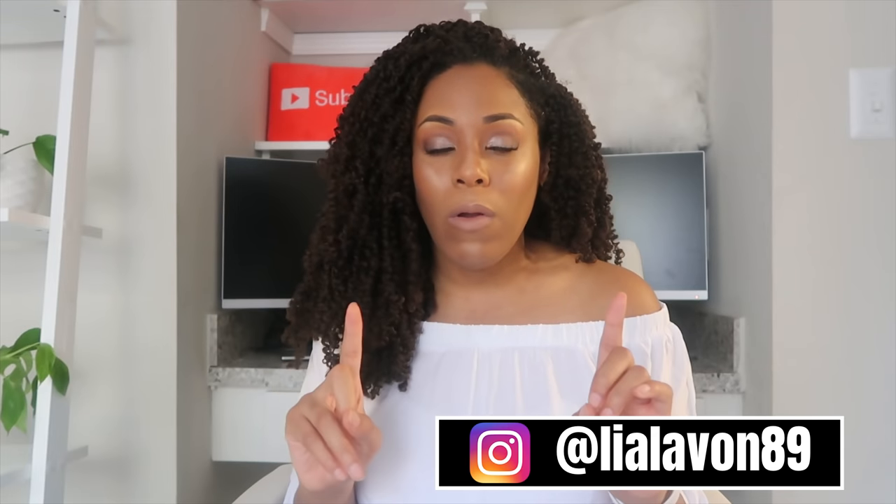That has been my Amazon loves! If you liked this video, make sure you give it a big thumbs up. Make sure you're subscribed so you don't miss any content, and follow me on Instagram at lialavon89 to keep up with my shenanigans in real time. I'll see you in my next video — thank you so much for watching!